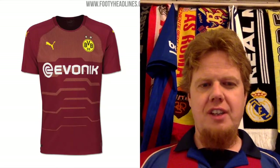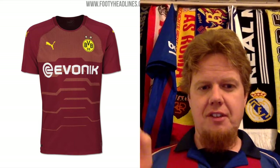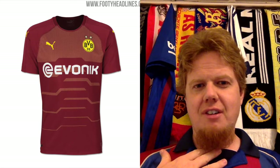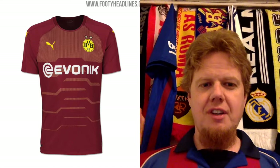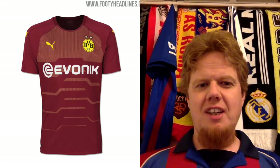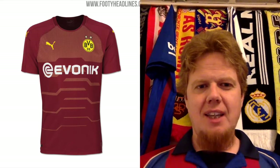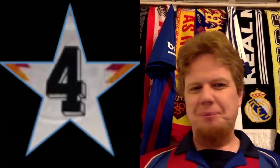I also found this jersey which could be the goalkeeper or third jersey — I'll let you know if I find out otherwise. Because if it's a third or goalkeeper jersey, I don't review those. This is brownish-red, which would make sense because the original stadium for Dortmund was the Rote Erde — the Red Earth Stadium. You have, like most Puma shirts from the World Cup, an upper section with some yellow dots and then a little bit of a pattern. It's not entirely horrible — not Atletico Madrid horrible — but it's not great either. So for me this is four stars.